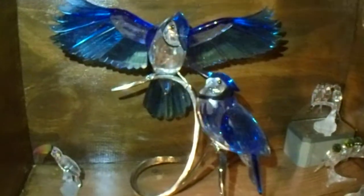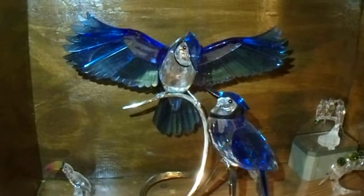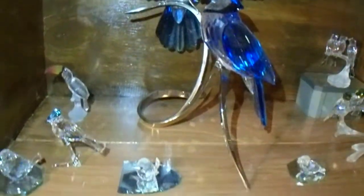This is one of my favourites — the Blue Jays, about 36cm high if I remember correctly. There's a nice size comparison to the smaller ones.